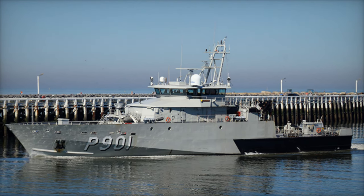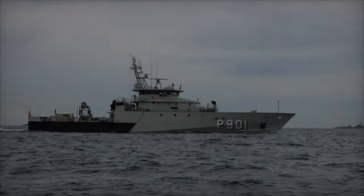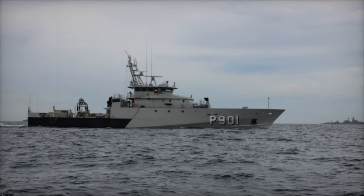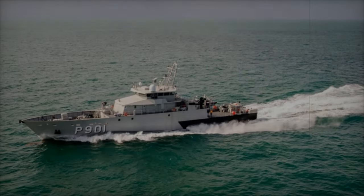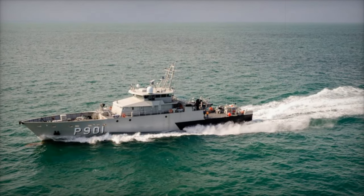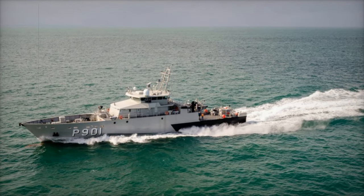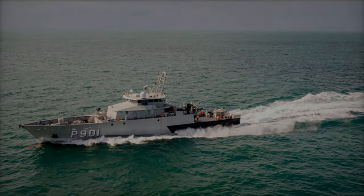Set to be operational by 2027, the third Castor-class vessel will significantly enhance Belgium's maritime security efforts. It will play a crucial role in protecting the country's waters, supporting NATO operations, and responding to the growing challenges in the North Sea. The vessel's addition reflects Belgium's commitment to strengthening its naval capabilities and safeguarding its national interests in an increasingly complex maritime environment.